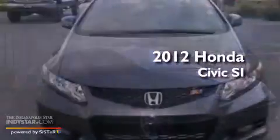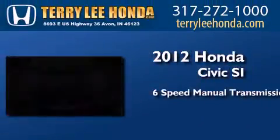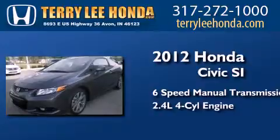This is a brand new 2012 Honda Civic SI. This car has a six-speed manual transmission and an inline four-cylinder engine.